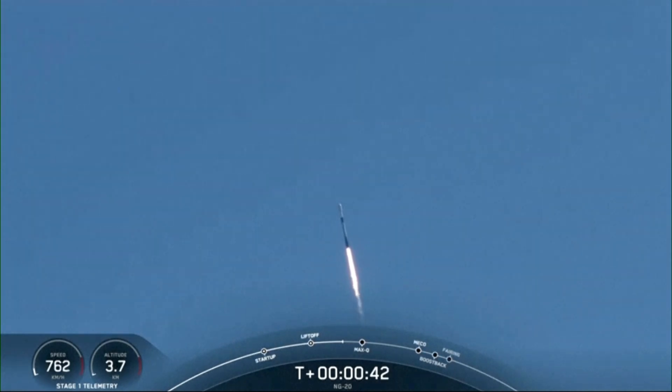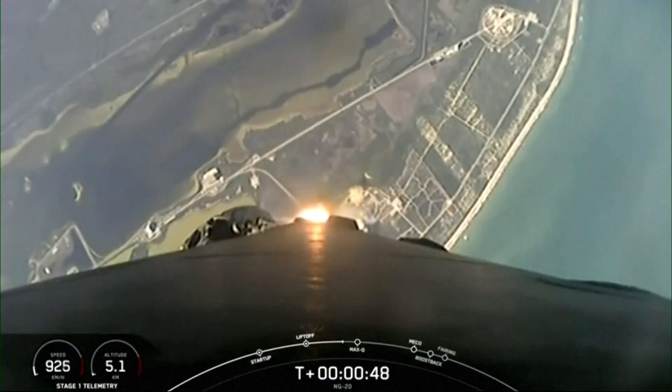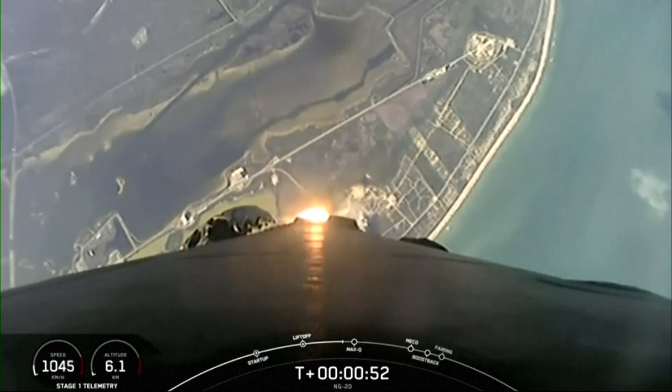At T plus 40 seconds, Falcon 9 has successfully lifted off from Space Launch Complex 40. Power and telemetry nominal. This is our 10th mission of the year, and second to the International Space Station.